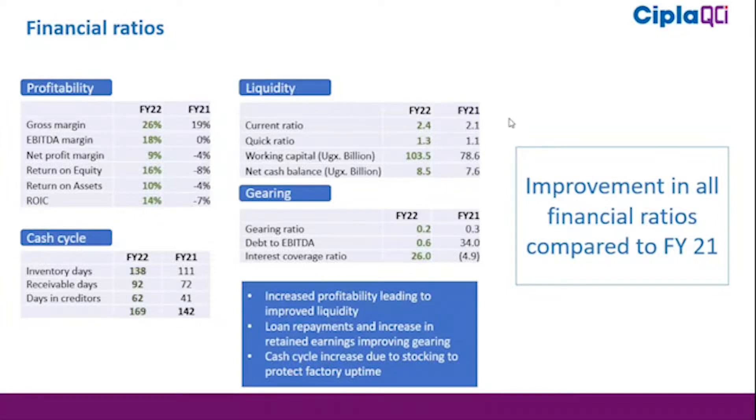The performance of the company — our profitability, liquidity, and year-end ratios all improved. Starting with profitability, our gross profit margin jumped from 19% to 26%. Our EBITDA margin closed at 18% compared to almost neutral in the previous year.